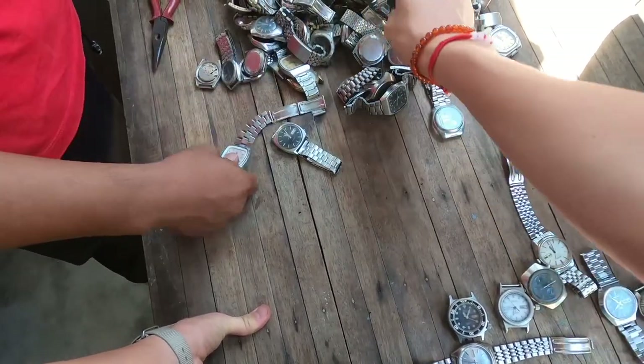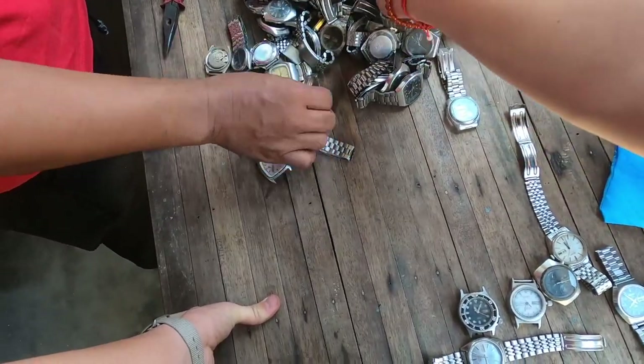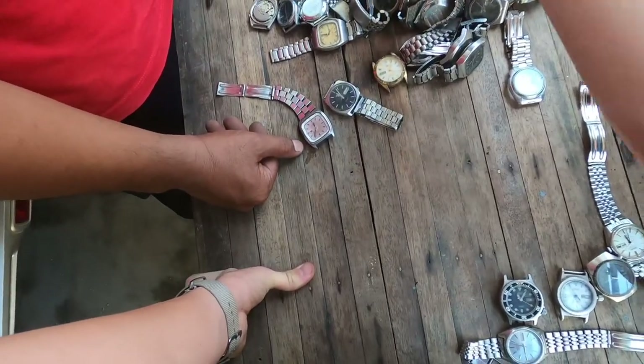Sadly, the camera died so I wasn't able to film all thousand watches. After the camera died, the guy was bringing out at least a dozen or more buckets full of watches.